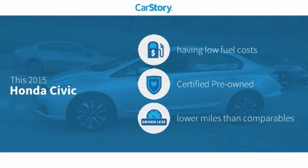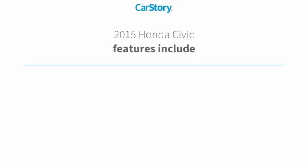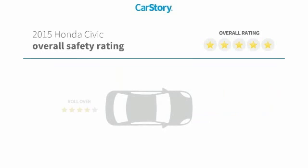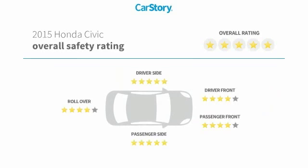CarStory research indicates this vehicle as having low monthly fuel costs, certified pre-owned, and low miles. Features also include keyless entry, steering wheel controls, MP3, hands-free Bluetooth integration, and has been listed as an IIHS top safety pick with these ratings.